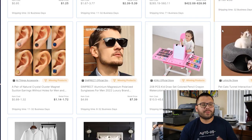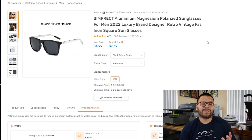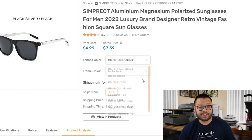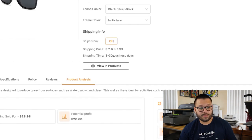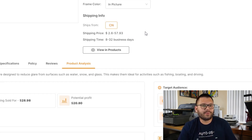Searching through the winning products section on AutoDS, I come across these Simprex sunglasses — the style looks pretty nice so I want to add it to my store. Once I click on it and the page loads up, you're prompted with tons of valuable information including product analysis: the title, number of reviews, how many people have ordered it, the cost (which in this case is $4.99), a suggested retail price of $7.39, and the different variations. You also see shipping info — ships from China, shipping price between $2.60 to about $57, with a shipping time of eight to 32 business days.